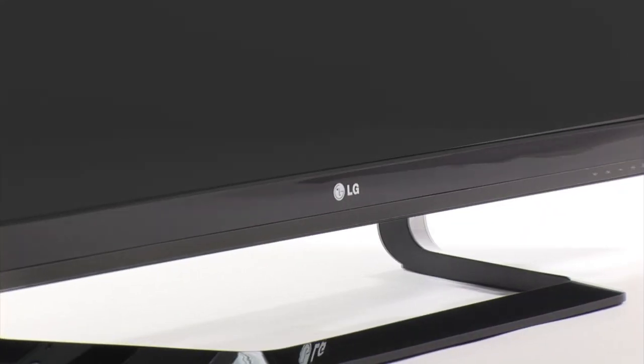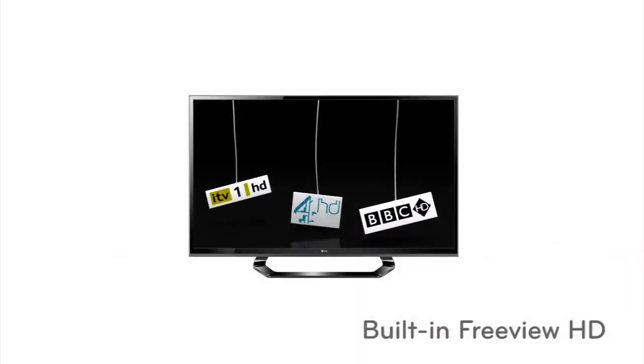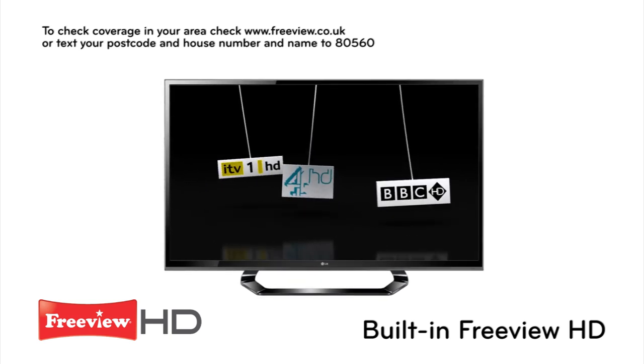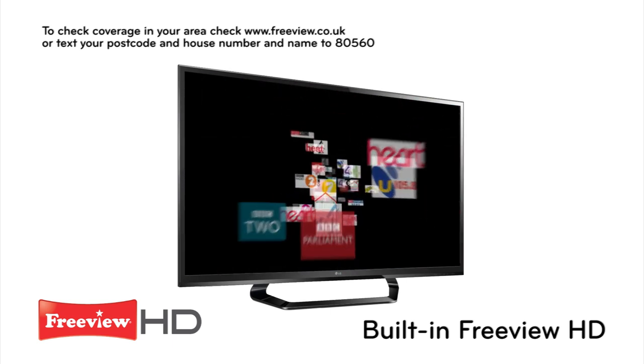We're often told you don't get something for nothing. Well, in the case of Freeview HD, nothing could be further from the truth. Freeview HD means the best of BBC, ITV and Channel 4 direct to your TV for free with no monthly contract or fee.